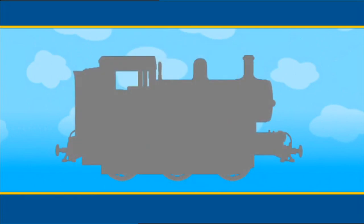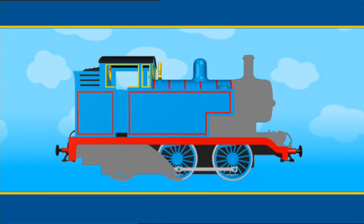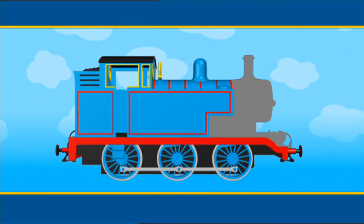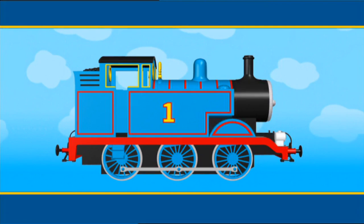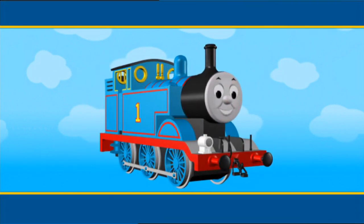Now, do you know who this last engine is? This engine is smaller than Henry. It has flat water tanks on each side painted in a beautiful bright blue with bright red stripes. There are wheel arches at the front, a tall black funnel, and a big yellow number one. Who is number one on the Fat Controller's Railway? Do you know? It's Thomas. Hello, Thomas!